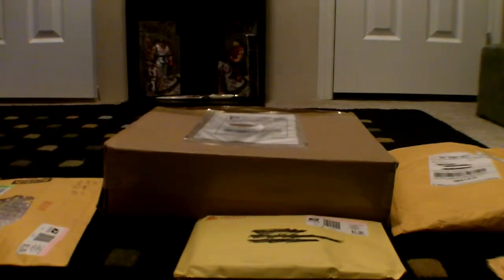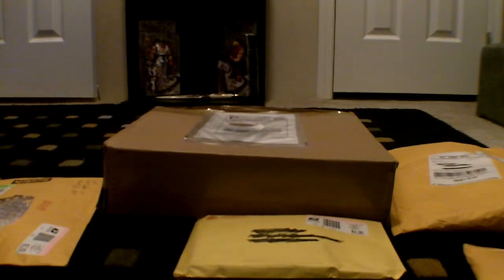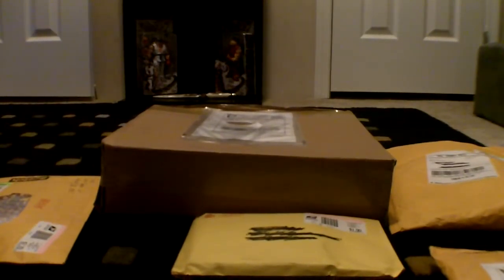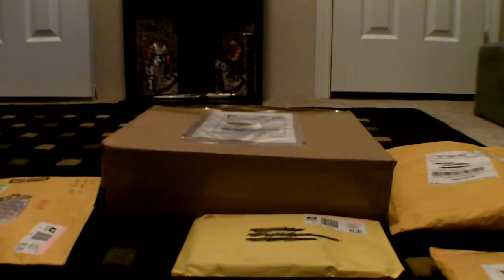Hey guys, how's it going? RJ here. I've got a nice package video for you. I got five packages today, and I picked up some games from the thrift store. So let's start off with the packages.